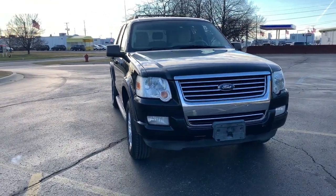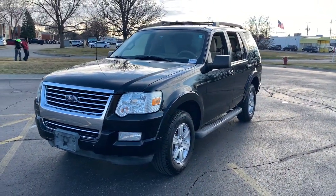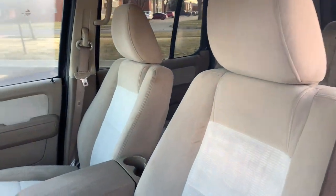Introducing the 2010 Ford Explorer. With less than 150,000 miles on the odometer, this vehicle stands out from the rest. Handsome and rugged, this Explorer delivers solid midsize SUV versatility.